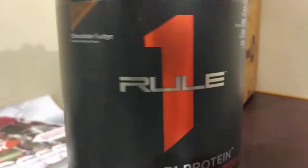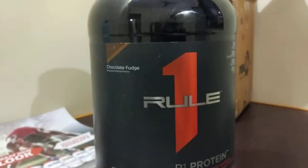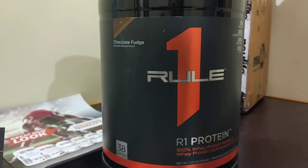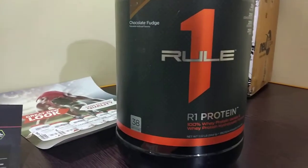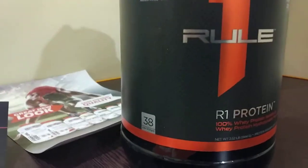Rule 1 is also from the same manufacturers who actually established ON Protein and the ON Supplement Company. So they have started up the company again with a new name, that is Rule 1. You can see the specifications also.